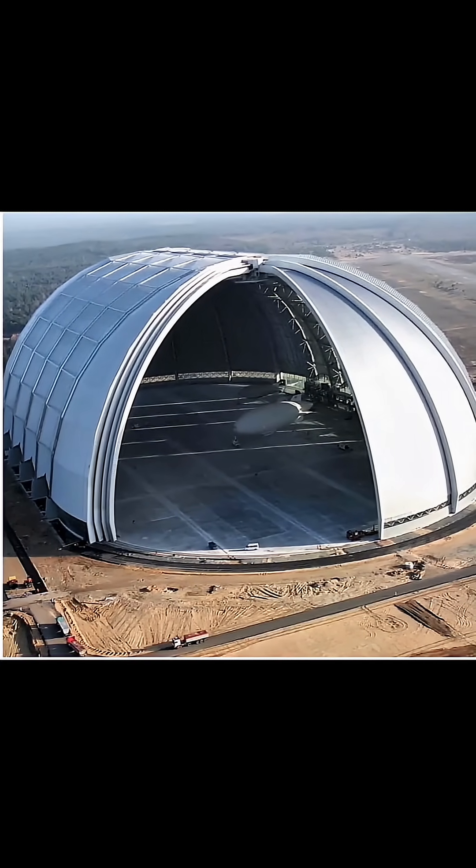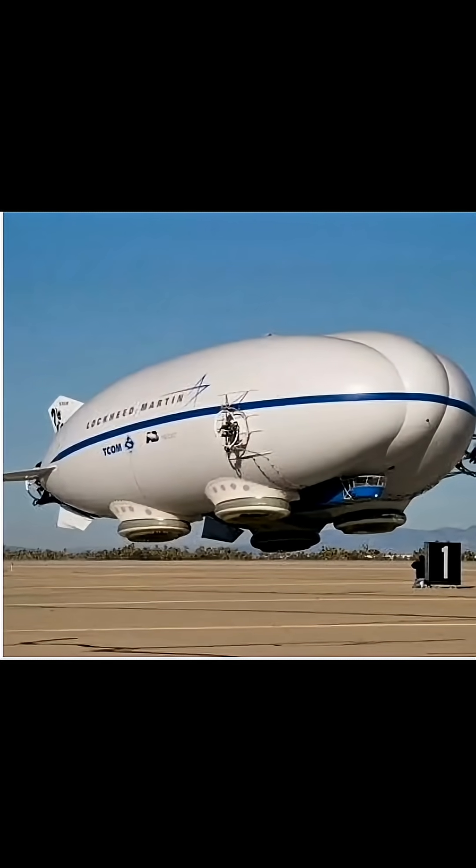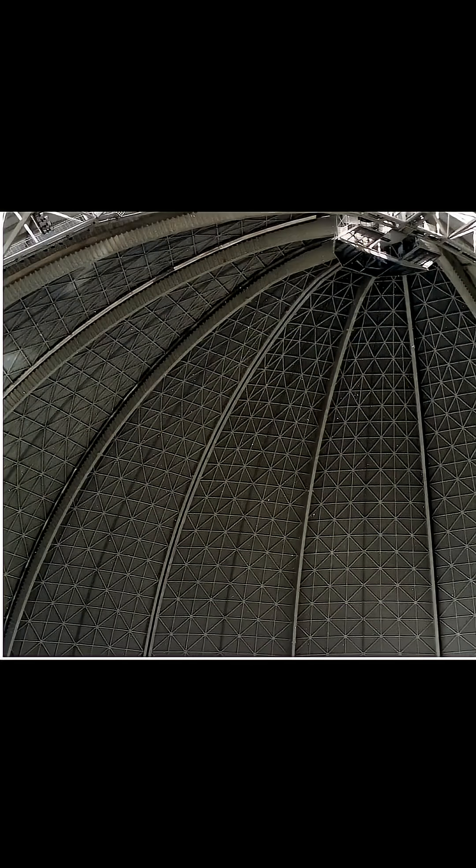Number one: the thing you are seeing on your screen is called a cargo lifter, which was used for cargo airships. Although it looks quite normal, look how much bigger it actually is compared to humans.